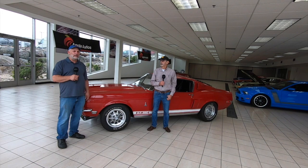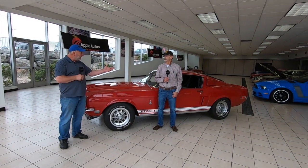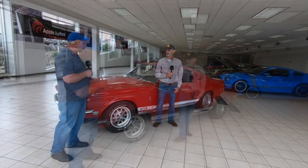Hi folks, I'm Nathan with Two Guys on a Ride. Today we're here at Apple Valley Shakopee Ford with Dennis, who has this stunning, beautiful 1968 Shelby GT 350. Dennis, tell us about your car.